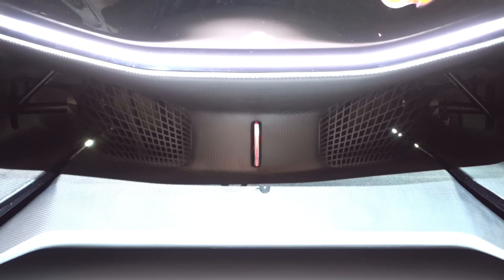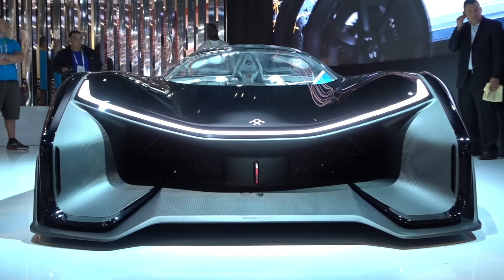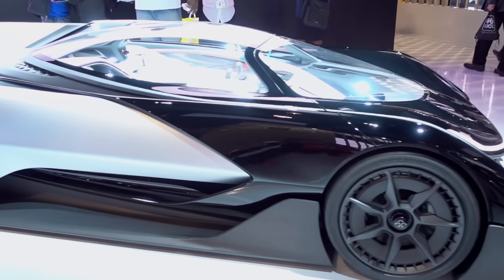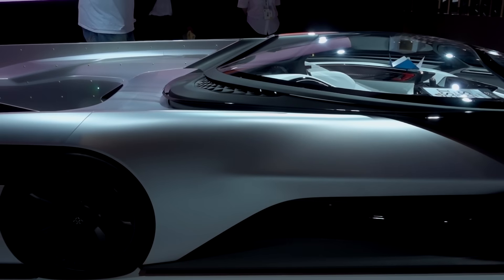Of course, one of the most impressive things at CES was Faraday Future.